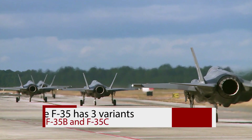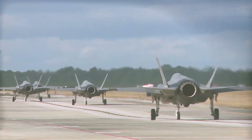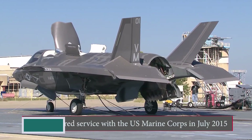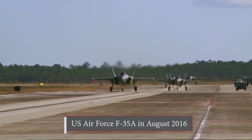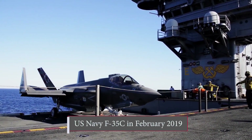The F-35 has three variants: F-35A, F-35B, and F-35C. The F-35B entered service with the US Marine Corps in July 2015, followed by the US Air Force F-35A in August 2016, and the US Navy F-35C in February 2019.